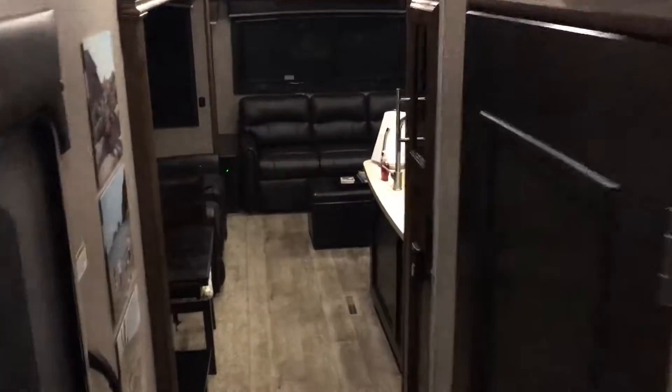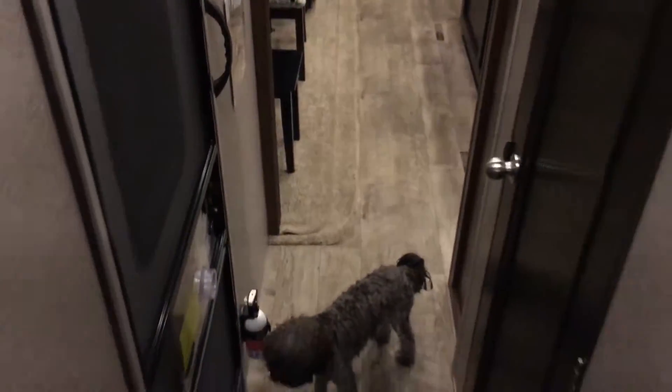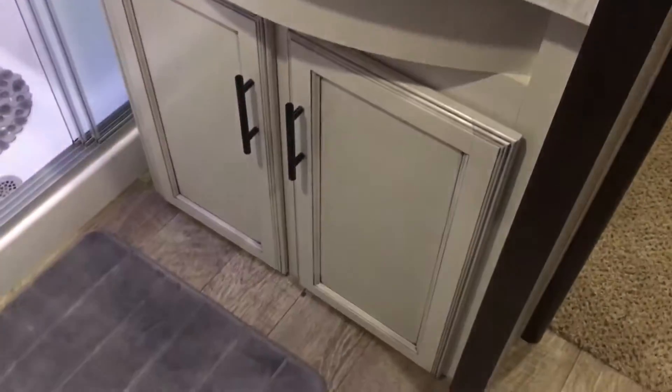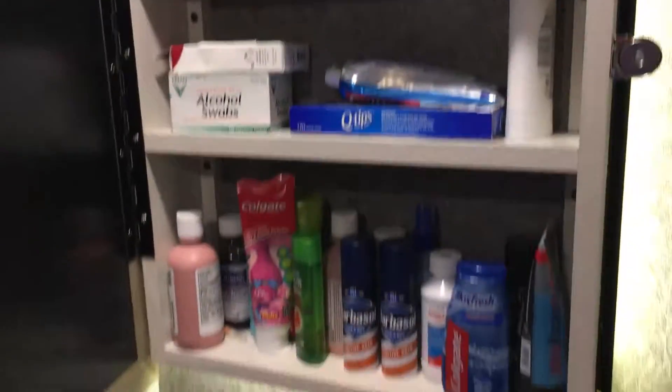This is the door where Max is standing, which goes outside. Then we'll go back here — here's the bathroom with a regular vanity and storage underneath. I like this mirror because it has lots of storage space, very handy.